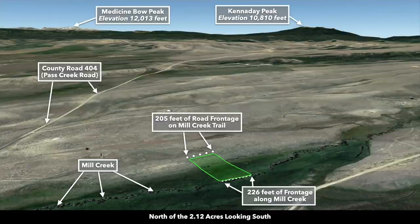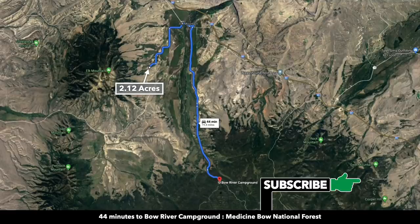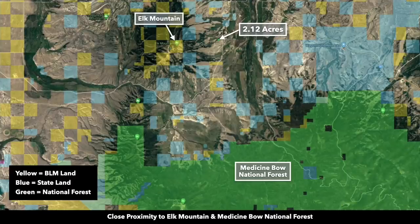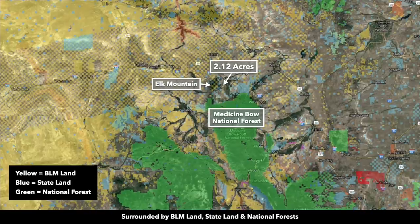This is north of the property looking south. Here you have Medicine Bow Peak with an elevation over 12,000 feet. From the property you're about 20 miles from the north portion of the Medicine Bow National Forest and the Bow River Campground. In this image the property is right here, and if you look to the south, all of this green shaded area is the Medicine Bow National Forest — it contains over 1 million acres of public land and extends all the way into Colorado.